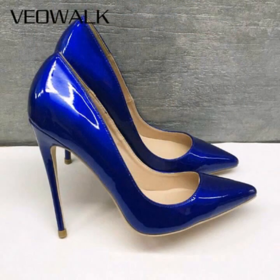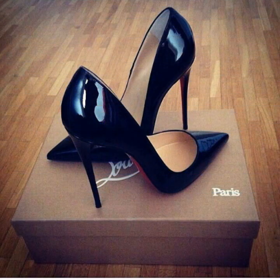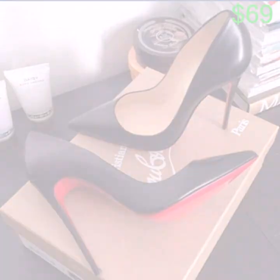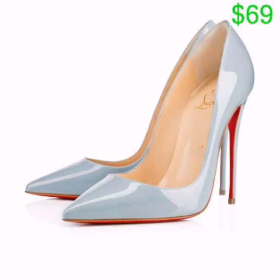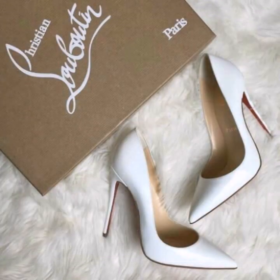Dear friends, by watching this video you will get very amazing ideas. All these designs are very wonderful and outstanding — I hope you will love my collection. This is a very beautiful and very trendy collection of pointed toe stiletto high heel shoes for those ladies who love to wear high heel shoes for a gorgeous look.